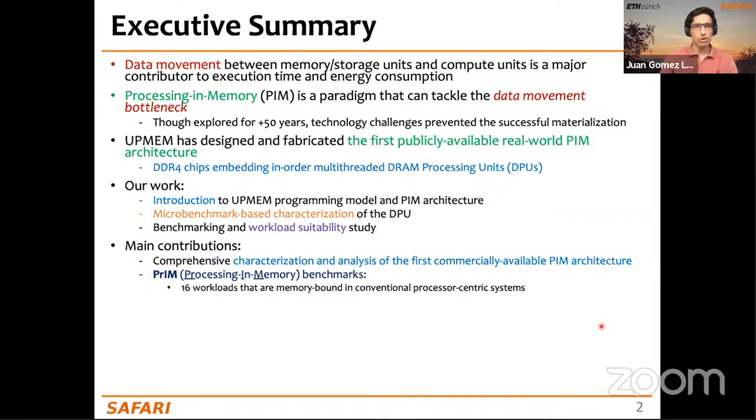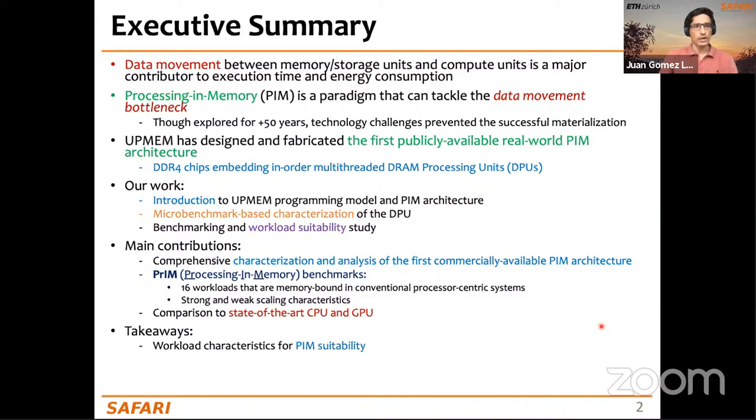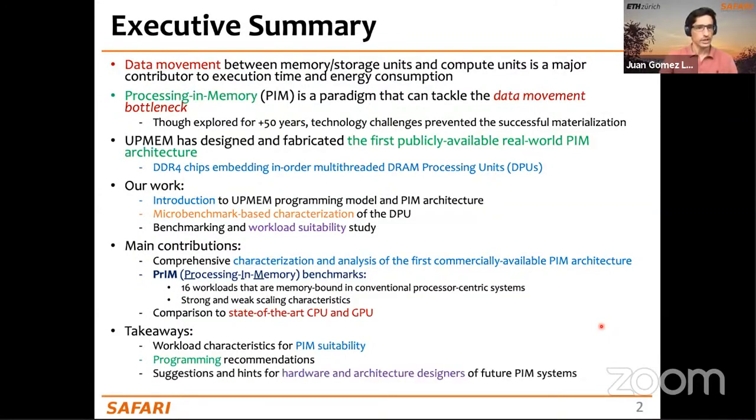The UPMEM PIM architecture consists of DDR4 chips containing small processors called DRAM Processing Units (DPUs). Our work introduces this architecture and programming model, provides a characterization of the DPU architecture, and a benchmarking and workload suitability analysis. Our main contributions are a comprehensive characterization of the first commercially available PIM architecture and a new benchmark suite called PRIM — the first benchmark suite for a real-world PIM architecture.